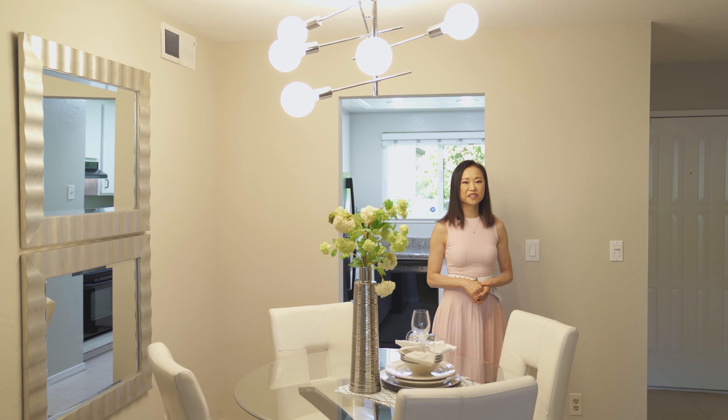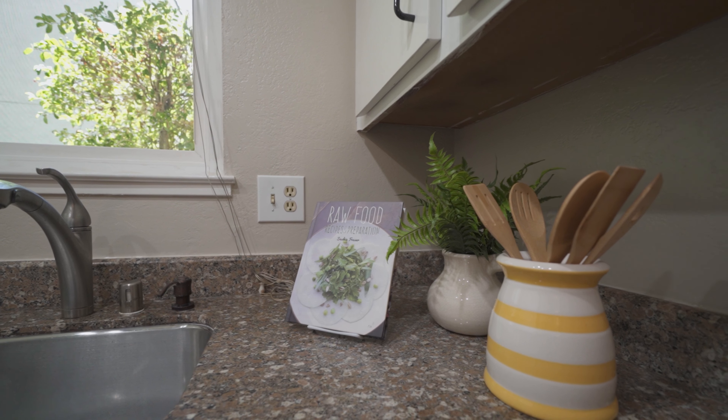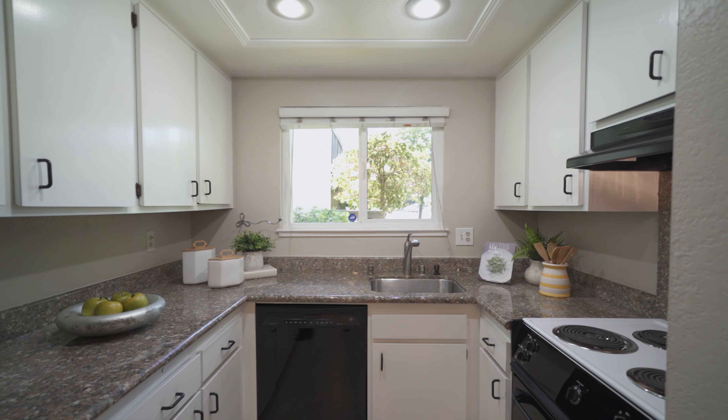The kitchen is recently remodeled with granite slab countertop, newly painted cabinets, and tile floors.